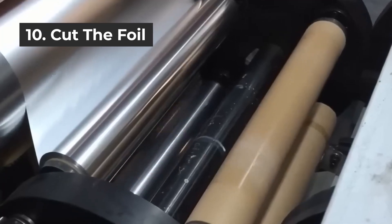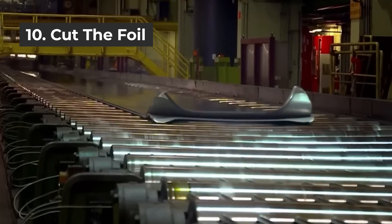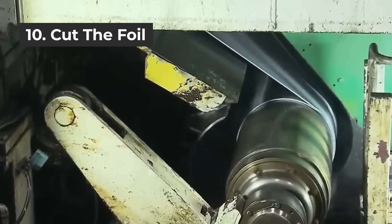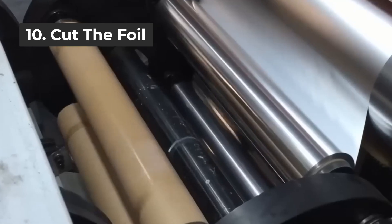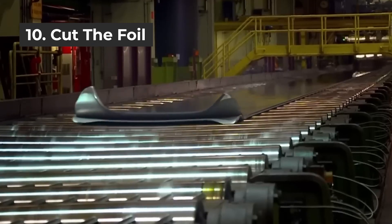Step 10 is cutting the foil. Aluminum foil produced only by rolling has irregular edges. Moreover, most users require foil that is narrower than the maximum width of the rolling. Therefore, not only the edges but also the rolling direction must be cut. This process is called cutting the foil, and it is sometimes carried out before annealing.